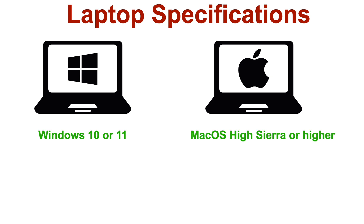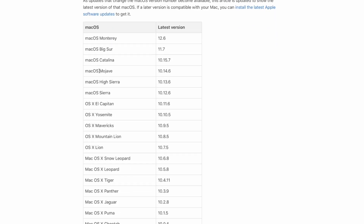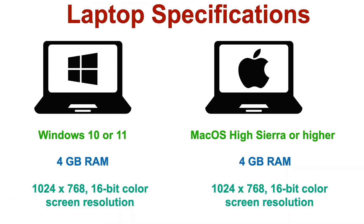Your operating system must either be Windows 10 or 11. For Macs, you must be using Mac OS High Sierra and higher. Older versions of Windows or Mac OS will not work, so be very careful here. You also need to have a minimum of 4GB of RAM with a minimum screen resolution of 1024 by 768 in 16-bit color.